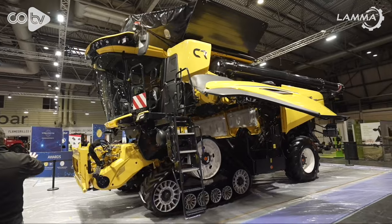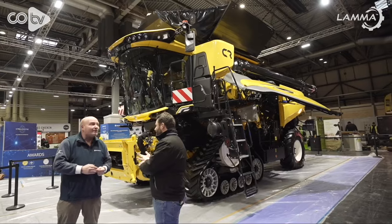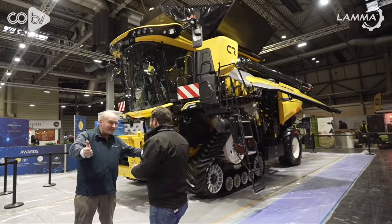Looking at the feed house, there is not one thing that carries over from the previous header capacity — everything is new. In terms of working width headers, we are testing at the moment a 60-foot MacDon header with this machine — that's an 18-metre header. Chances are we won't bring that into the United Kingdom, but typically we've been testing this machine in UK conditions with a 50-foot, 15-metre header.